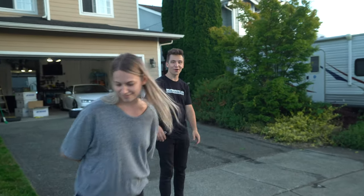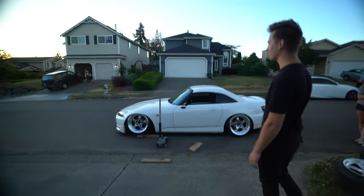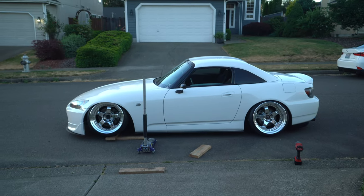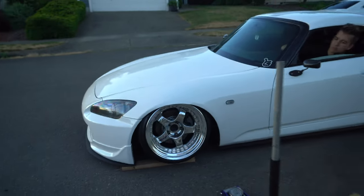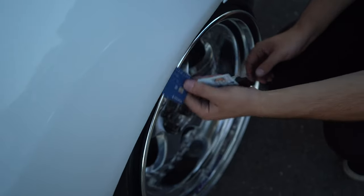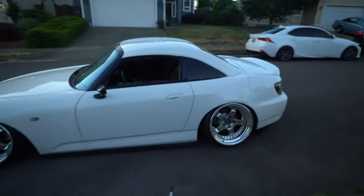Oh, that looks so good! I can't believe this. The front needs a little bit of work — might need a spacer or something — but the rear is just amazing. The thing I'm worried about is my lip hitting my quarter panel. Doesn't that look wild? Just look at it.